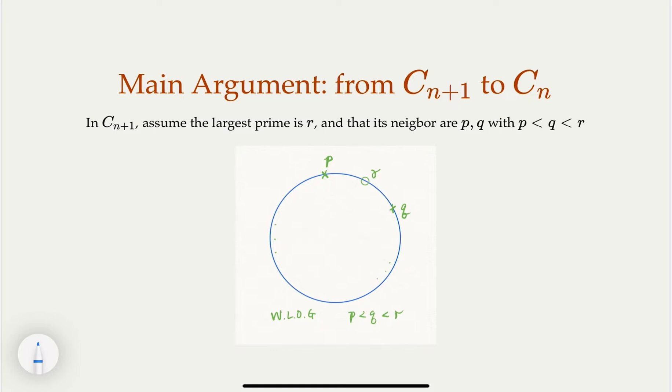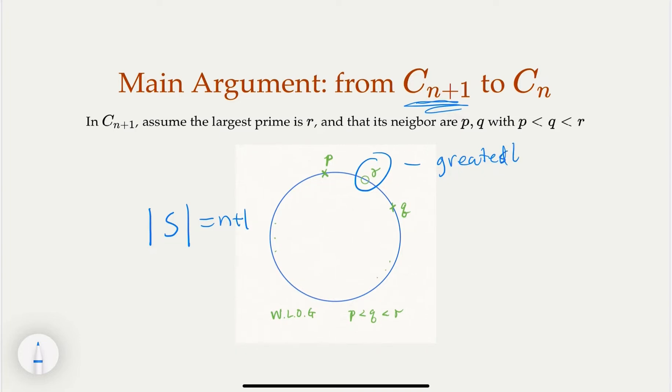We start with a valid configuration C for n+1 elements, meaning a valid arrangement of those prime numbers in the set S of size n+1. In this configuration, let's find the greatest prime number. Since all prime numbers are distinct, there must be a greatest one. Let's call it r — this is the greatest number in S.